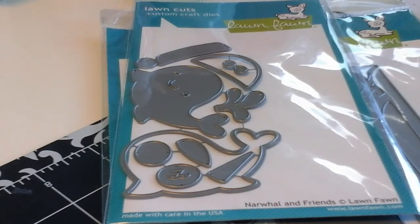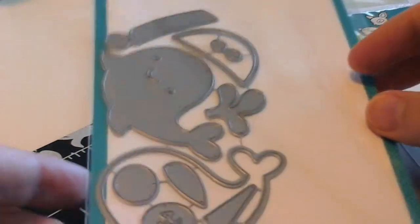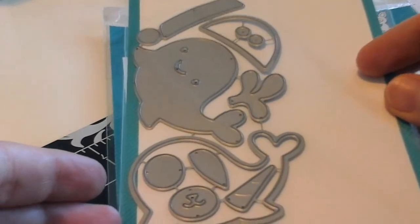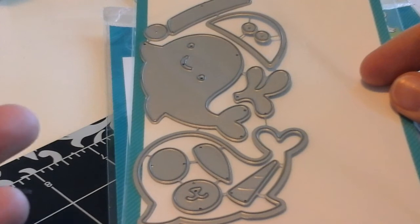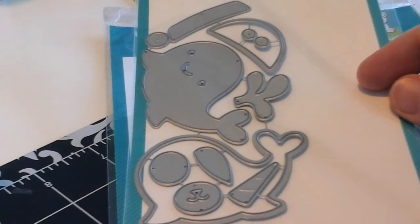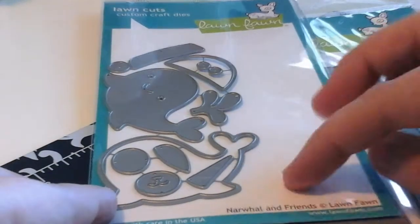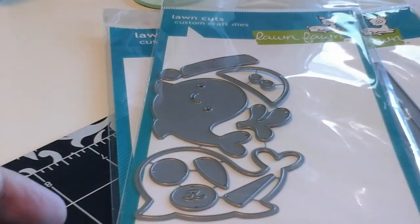Another die set that I thought was really fun and imaginative was the narwhal and friends — you should look this up online because you can make so many cute little critters. I love having whales on my cards. I like making water scene cards and this one can be a whale, an otter, or a narwhal. It has all the pieces that are just cut out and put on your card.